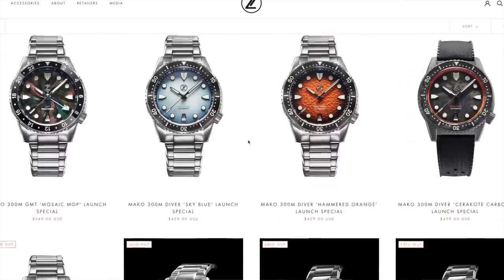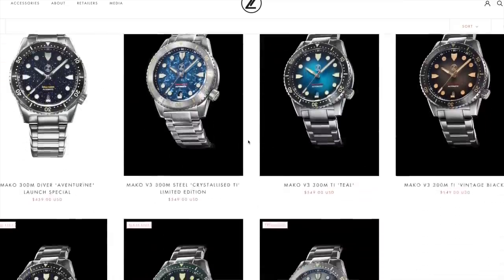I was lucky enough to have been sent one of the new Mako version 3s that went on sale last Friday. There were a lot of variants, but in just over 24 hours, every single watch was sold out.